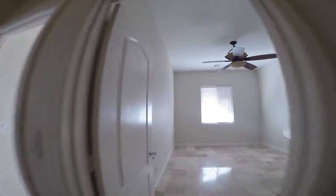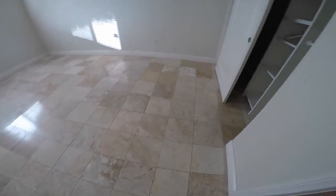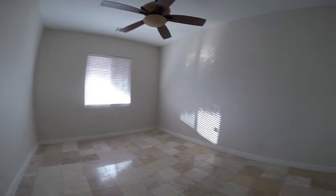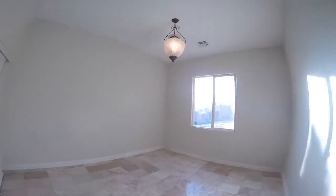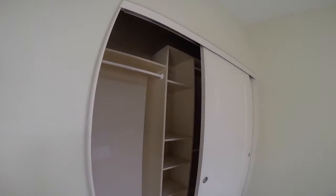Across the hall, three bedrooms, all with the cloud flooring. Built-ins in the closet. Third bedroom — same flooring, built-ins in the closet.